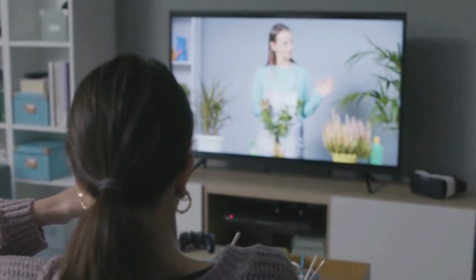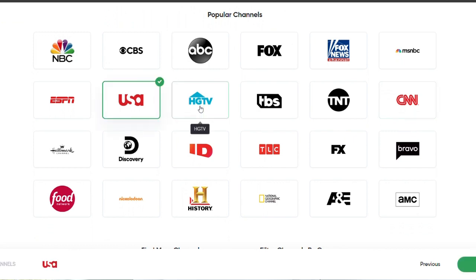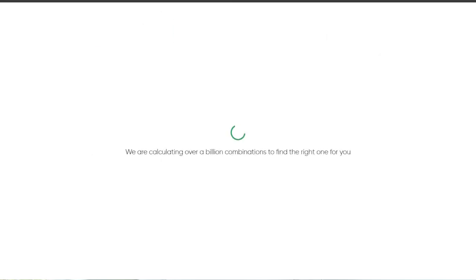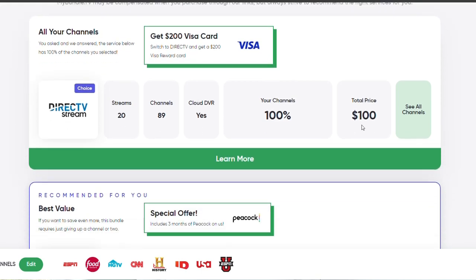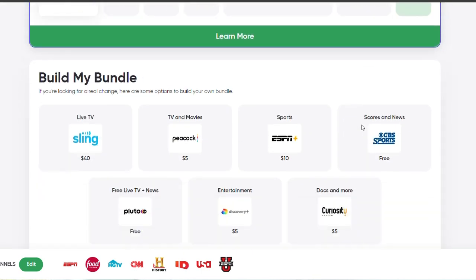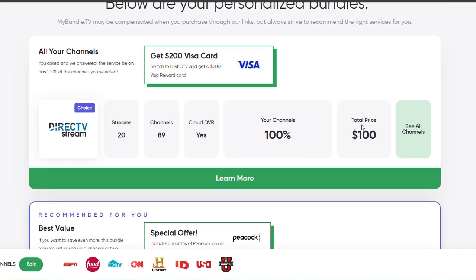Now where to start when it comes to streaming apps? MyBundle.TV is what you need. At MyBundle.TV it allows you to pick and choose the channels you enjoy to watch and will show you a bundle option for streaming. One of the options will be the best price, the second option will be all of your selections, and a third option will allow you to build your own bundle. Streaming your favorite channels has never been simpler.